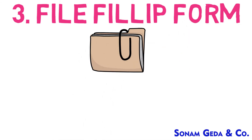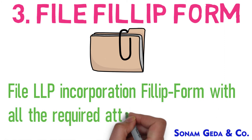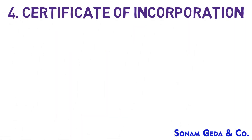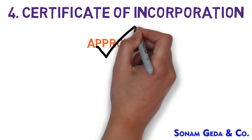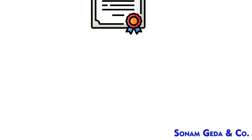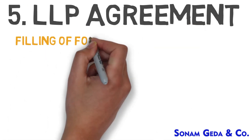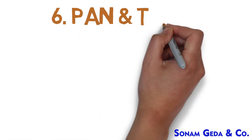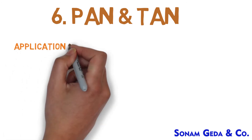File LLP incorporation form with all required attachments. Certificate of incorporation — after successful approval of the form, COI is provided. LLP agreement — filling of Form 3 for LLP agreement within 30 days. PAN and TAN application for PAN and TAN will be made separately.